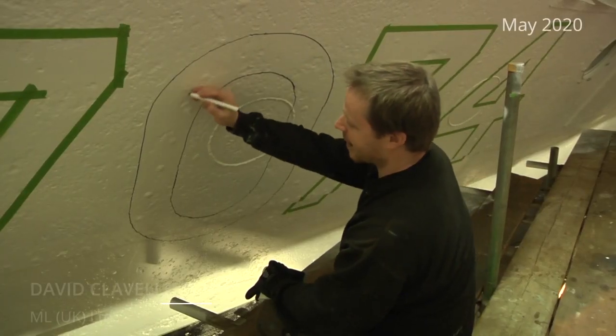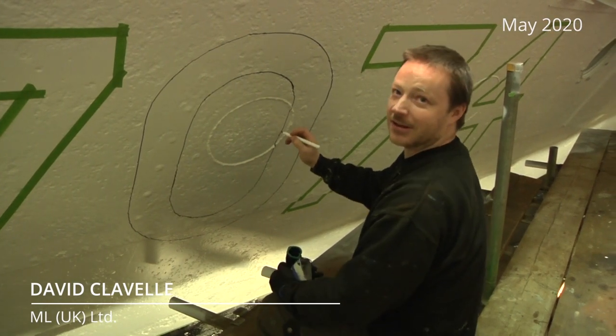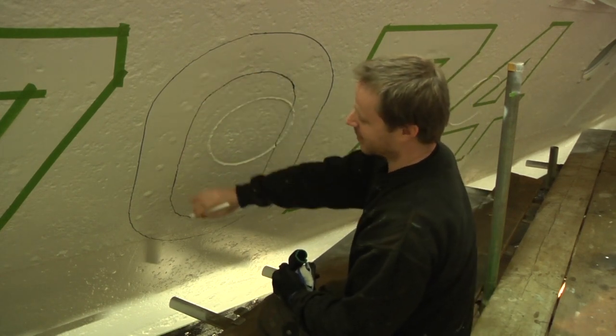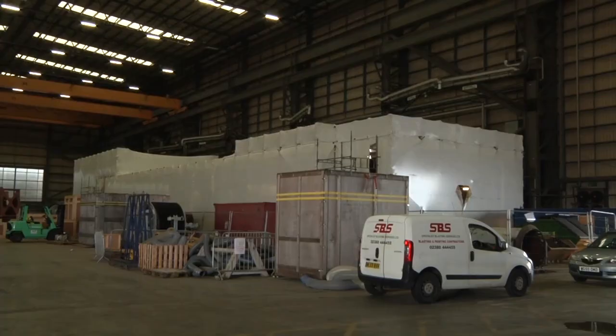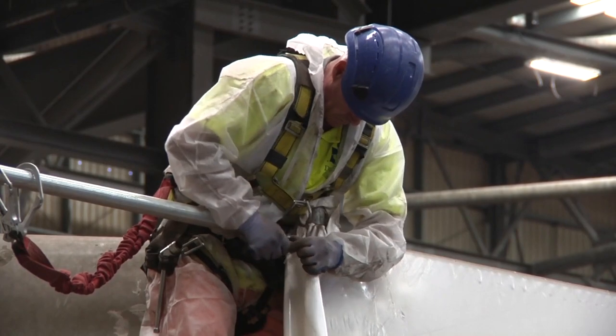There is a faint outline of where the name was originally, but obviously where it's had repairs and things done to it, there's not much of it left. So we're just going on what's there and trying to fill in the gaps. Fourteen months and nearly 900 litres of paint later, the giant marquee that's protected LCT 7074 during her restoration is removed.